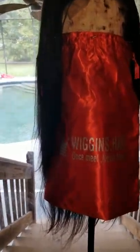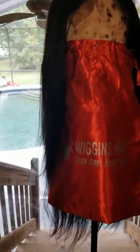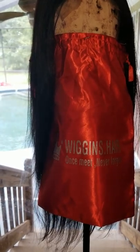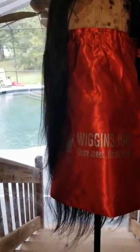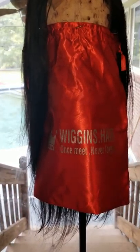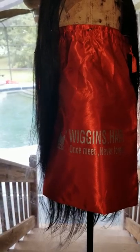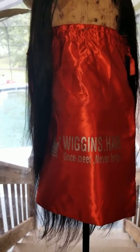I just stopped dealing with AliExpress altogether. Now, this hair company is actually on AliExpress, so I got a lot of mixed reviews before ordering. I had a friend who ordered from wigginshair.com and another friend who ordered Wiggins Hair through AliExpress — and the one who ordered through AliExpress did not like the hair at all.